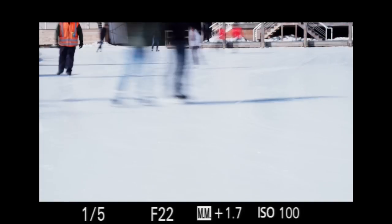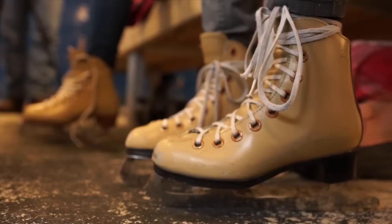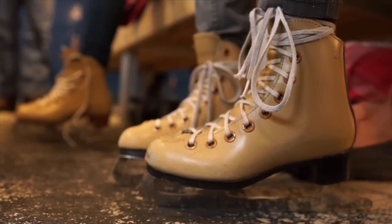The Alpha 99 is an exception, but generally, shooting video with a DSLR, the autofocus doesn't work very well. So work on your manual focus skills.